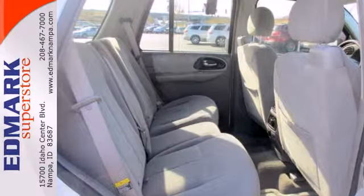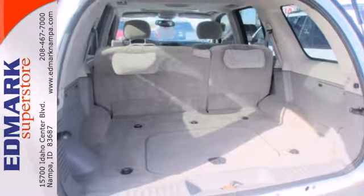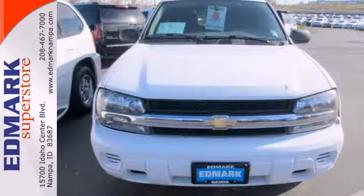Spacious accommodations, Chevrolet power, and numerous convenience features make this Trailblazer an outstanding value. See it for yourself today.